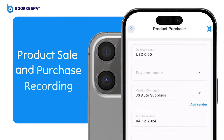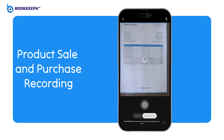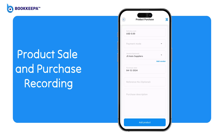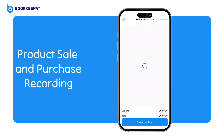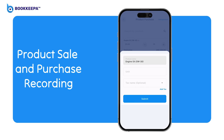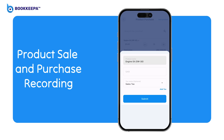Product sale and purchase recording. OCR enables scanning of sales receipts and purchase invoices to extract essential data like item details, quantities, prices, and dates. This automation minimizes manual errors in data entry and saves time, ensuring precise recording of transactions.